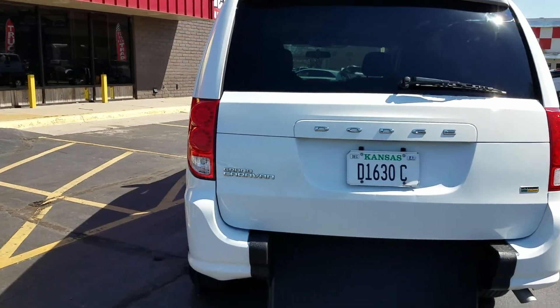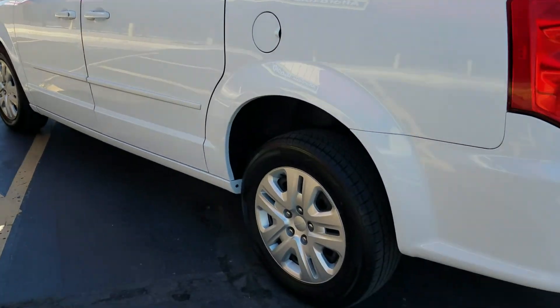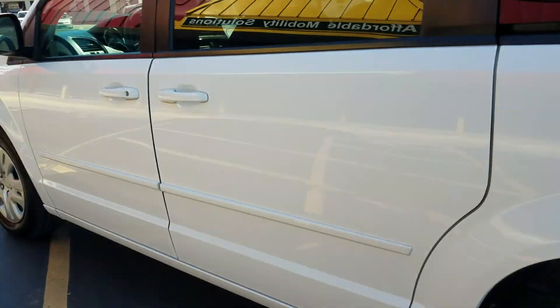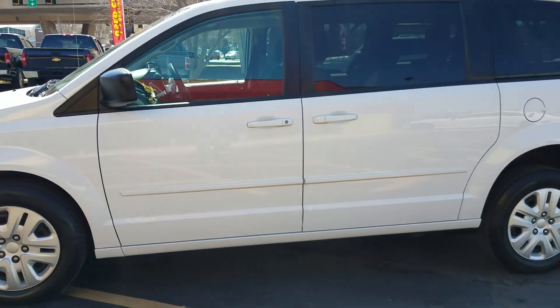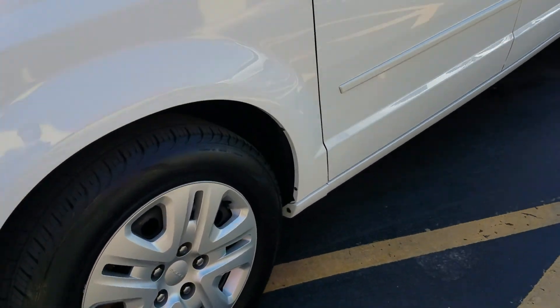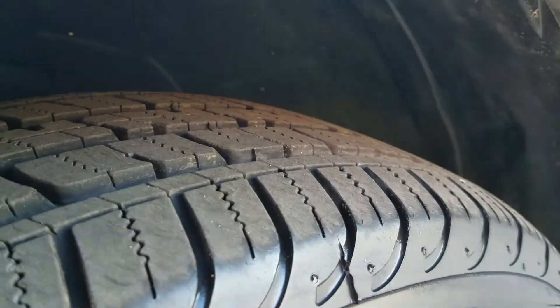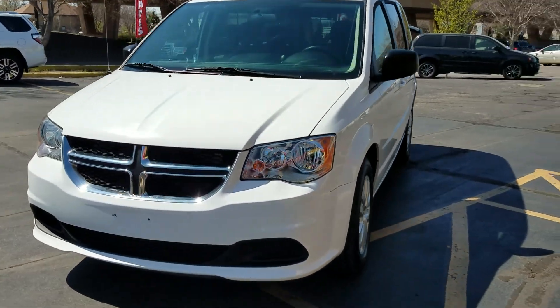This van is very clean. It's got tinted windows and the body is excellent. The rear tires are about 6/32nds and the front tires are about 7/32nds — they're not brand new, but they still have a whole lot of tread left. Whoever had this van has taken very good care of it.